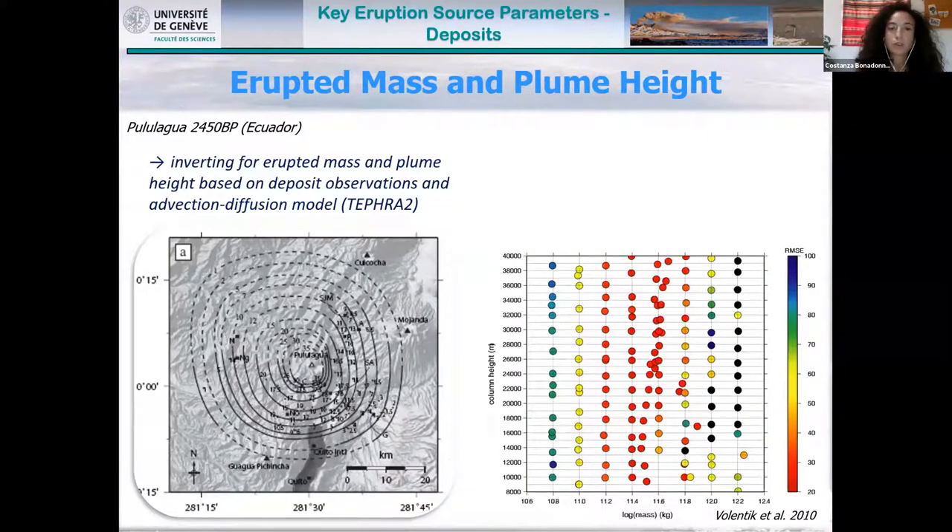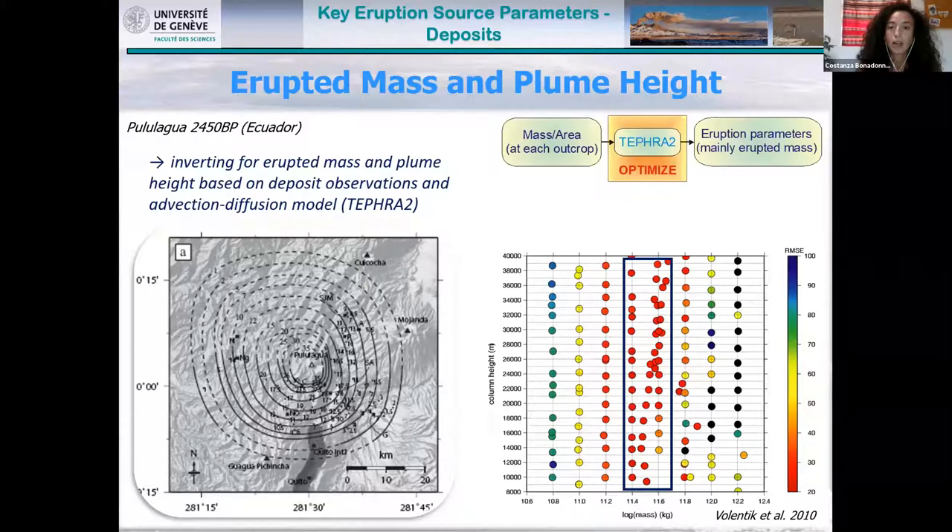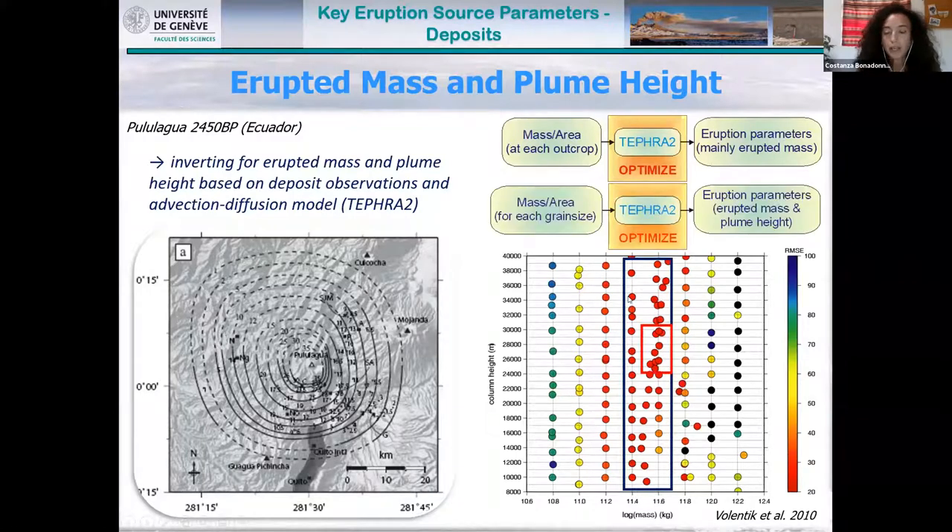Erupted mass and plume height can also be derived using inversion with an analytical model like TEPHRA2. We can invert mass per unit area to constrain erupted mass and column height. In this case, you can see there is high uncertainty on the column height. Or we can invert mass per unit area of each grain size to better constrain both the mass and the column height.